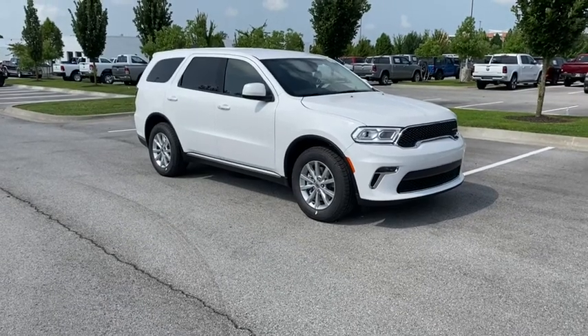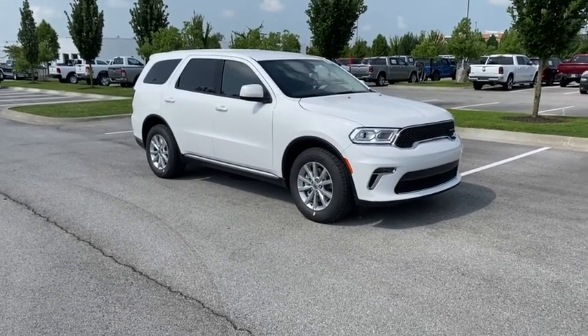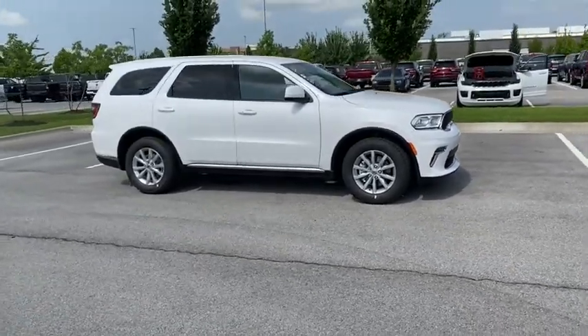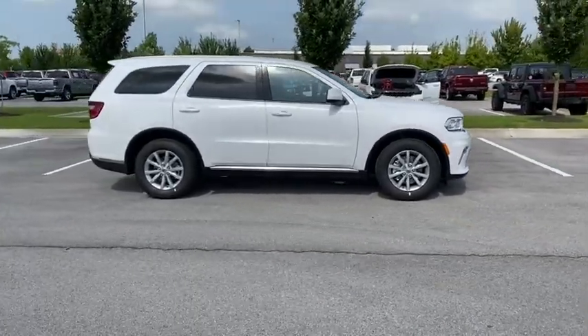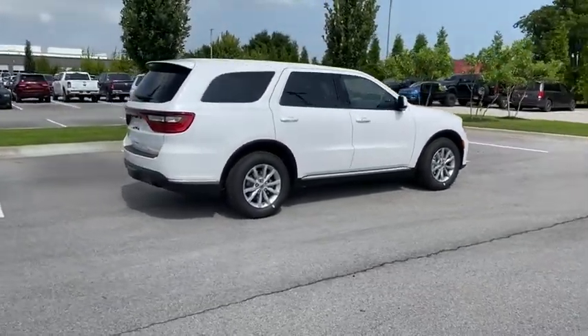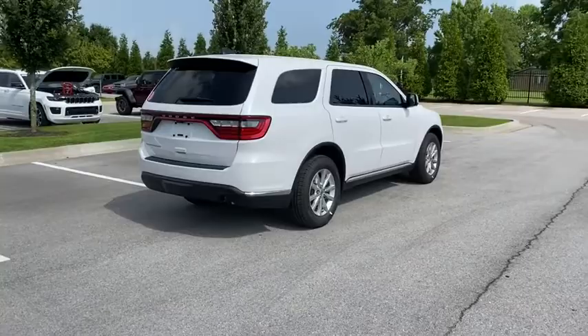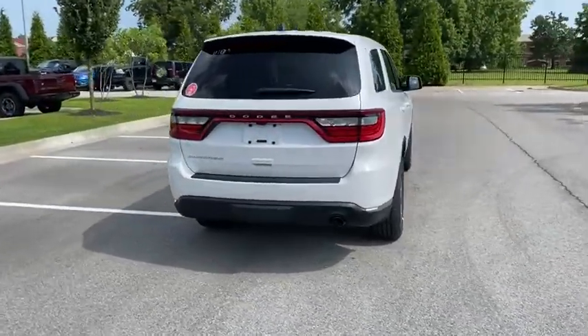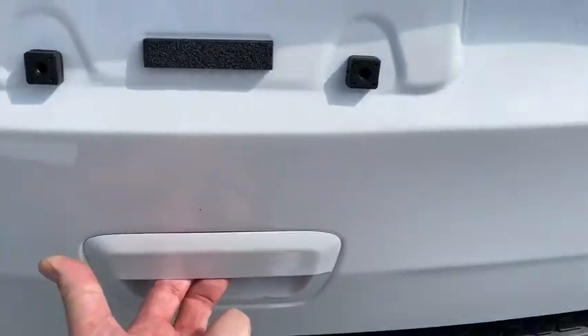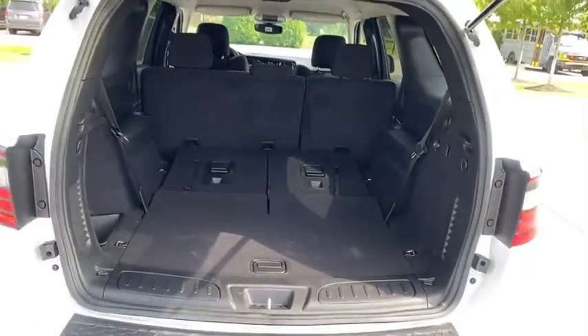Come test drive the 2021 Dodge Durango. The Durango allows you and your family to travel in style and comfort while towing your camper or boat. It offers more interior room and towing capability than most midsize SUVs and has an available third row of seating. Underneath are sturdy body-on-frame mechanicals and the option for a powerful V8 engine.